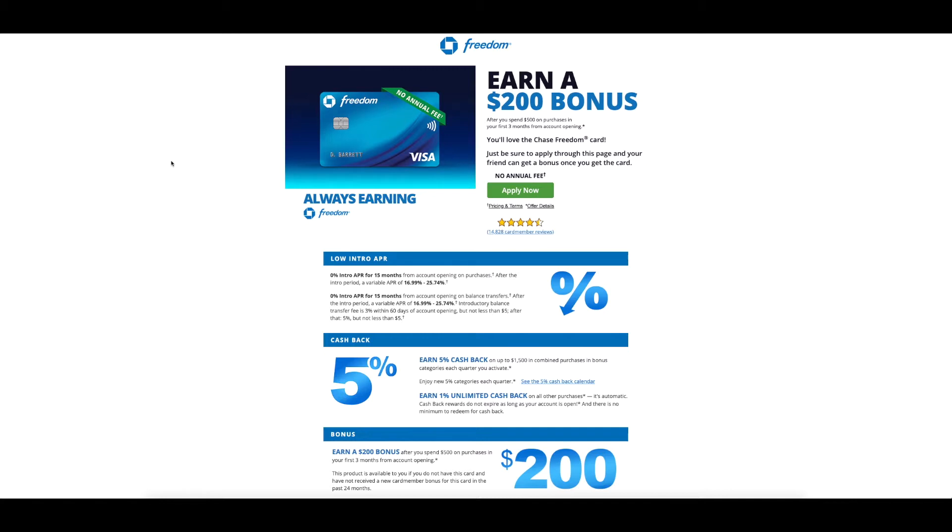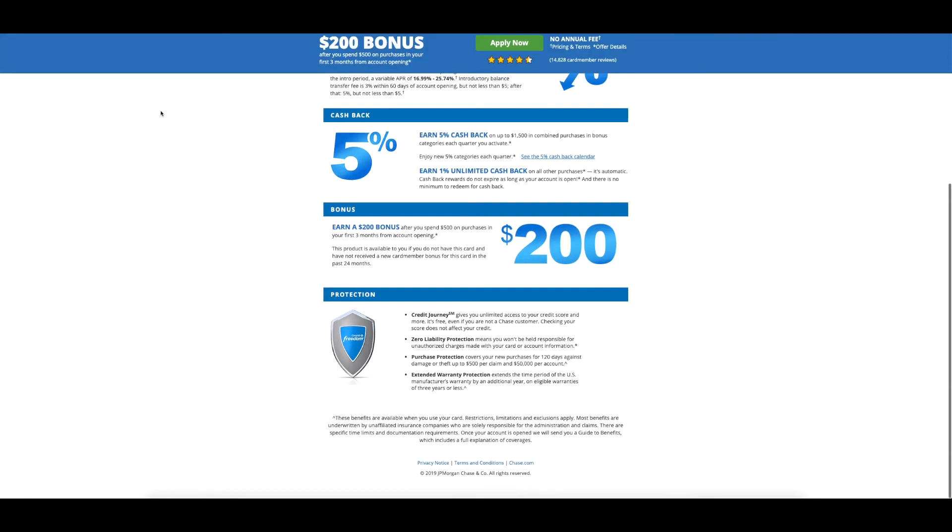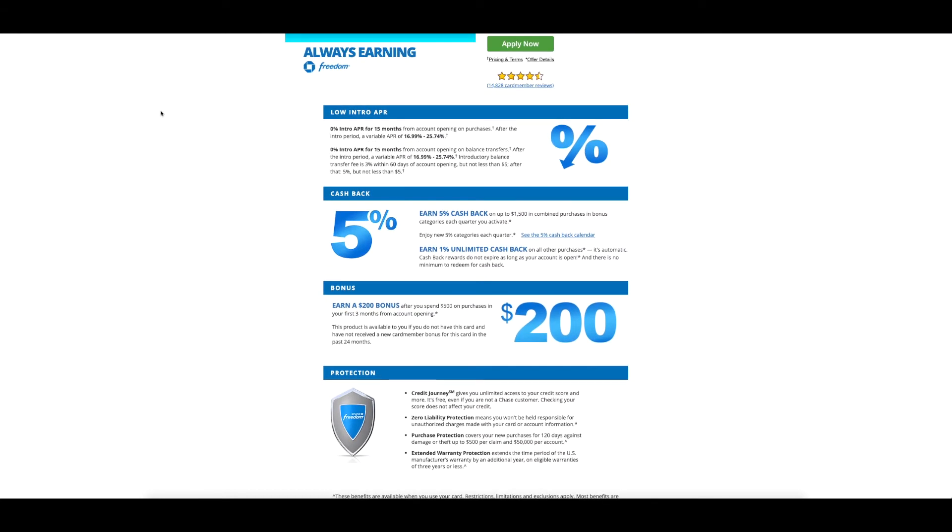Multiple credit cards can get people in a lot of trouble when you're overspending money that you don't have and then you have no way to pay it off, so you just let the interest accrue over the months and end up paying extra money that you don't need to. Just always make sure that if you do sign up for this, you have the money beforehand so that you can pay it off with no problem — that way you don't have to pay any extra money in interest. But overall, this is a really good card and I highly recommend it.